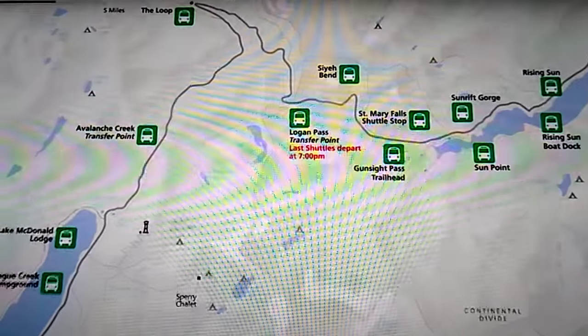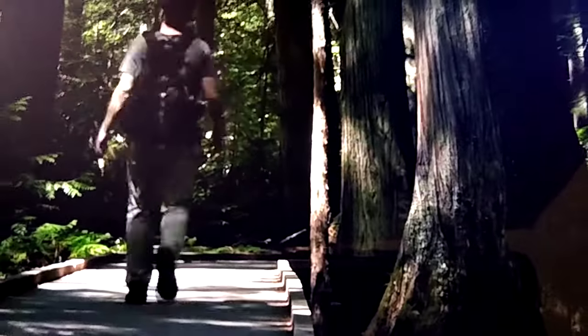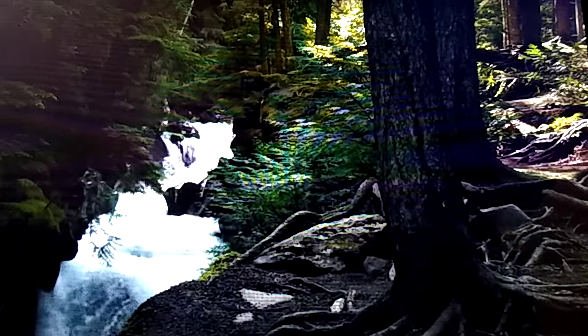The Avalanche Creek area is one of the most popular and crowded spots in the park. The old-growth cedars and hemlocks aren't like anywhere else in the park and look more at home on the rocky coasts of Washington or Oregon than in the Rocky Mountains. However, rains from clouds caught by the continental divide make this an inviting habitat for a wide array of plants and animals.